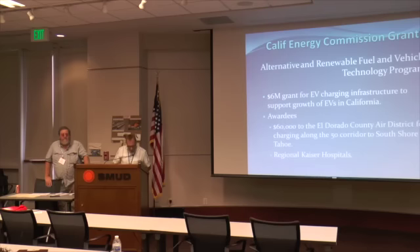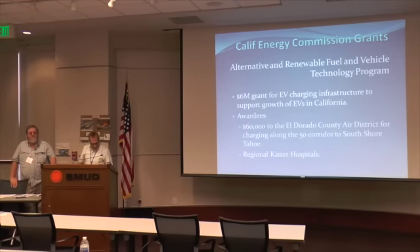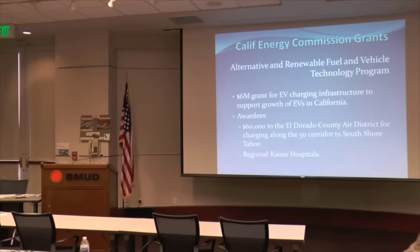We reported at the last meeting that SAC EV and our partners had put in proposals for California Energy Commission grants. We had confirmation that the grants were approved, though not yet awarded at that point.